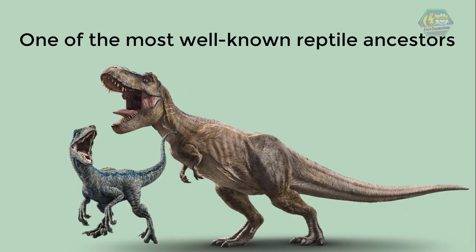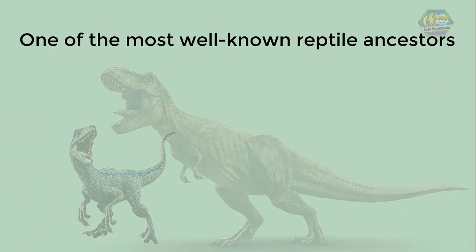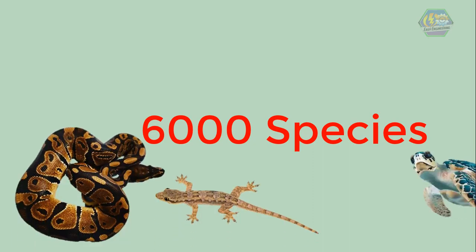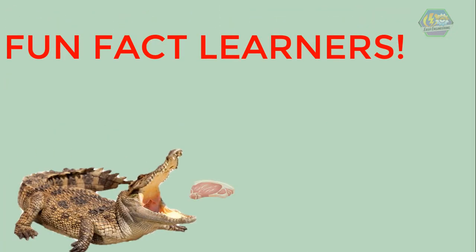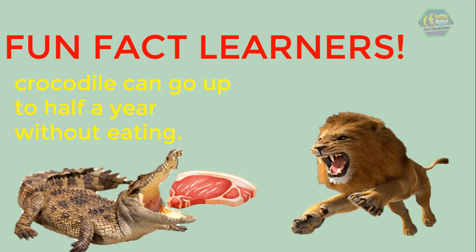One of the most well-known reptile ancestors are the dinosaurs, but sadly all of them have already gone extinct. Today there are about 6,000 species or types of living reptiles. Some examples are snakes, lizards, turtles, alligators, and crocodiles. Fun fact: a crocodile needs one-tenth of the food a lion does for survival — that's why a crocodile can go up to half a year without eating.